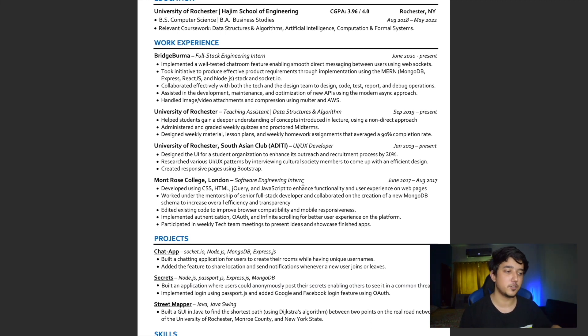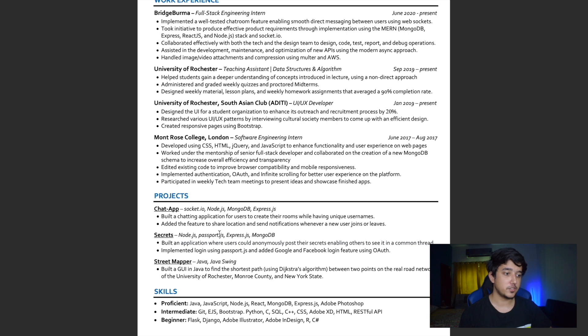I included a UI/UX developer position to make up for limited software experience. I also had an old internship at Montrose College where I didn't do much, but I phrased it in a way that made it sound substantial. If you can justify the points, write it — if you can't, don't. One tip: if you're working on a project and will finish it within a month, you can list it now. By the time interviews come around, you may be done and able to discuss it.